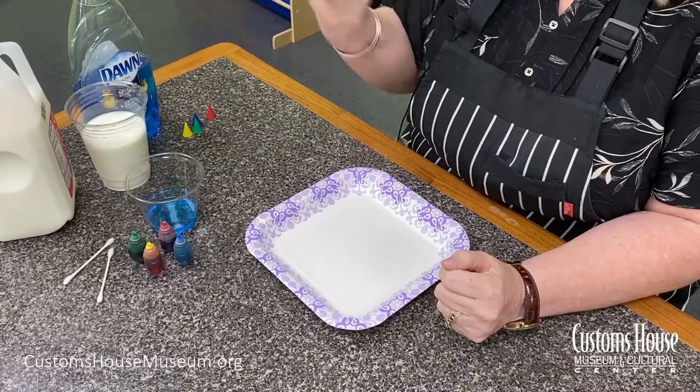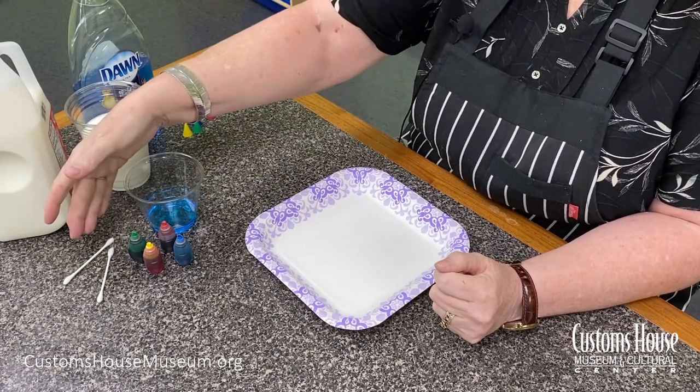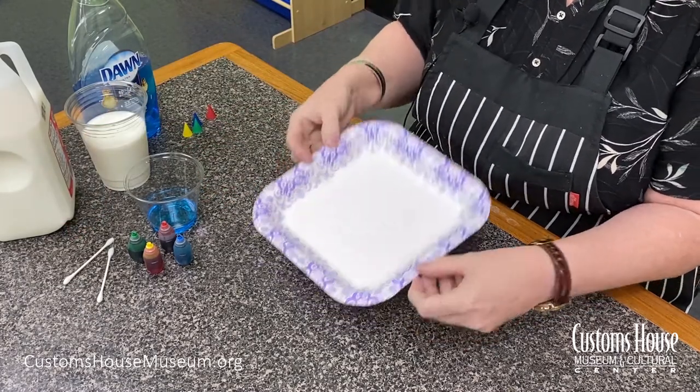To celebrate, we're going to do a quick, easy science experiment that's really cool. What we'll need for this experiment is some milk, some dishwashing liquid, food coloring, a q-tip, and a plate.